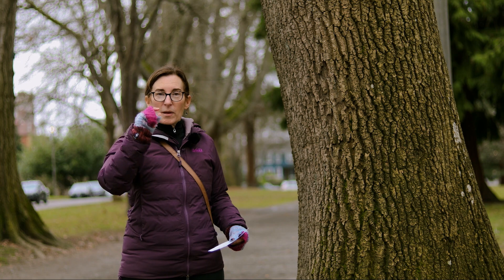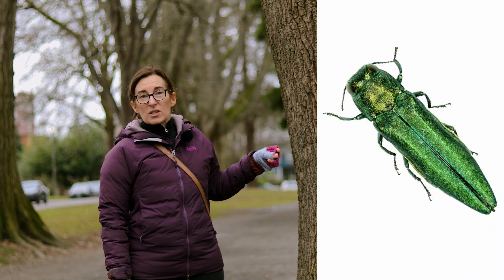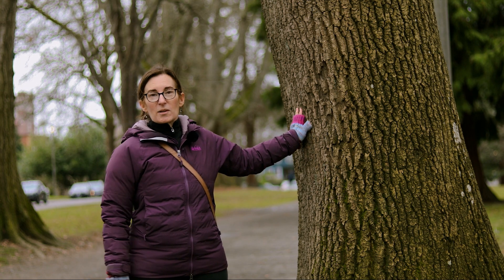Emerald Ash Borer is a small insect — really quite small, about the size of a penny — and is, as the name suggests, emerald, just as shiny as a beautiful emerald ring or something like that.